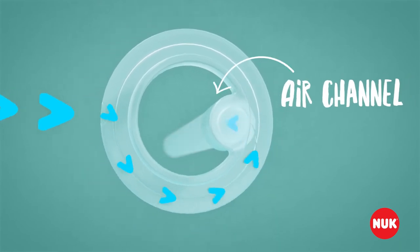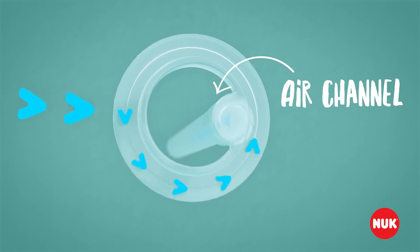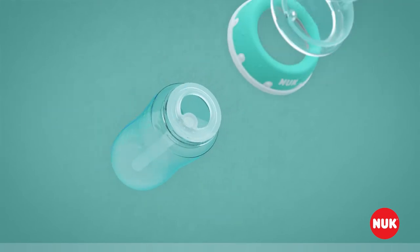The integrated air channel directs the air from the valve directly to the bottom of the bottle, without air bubbles coming into contact with the milk.